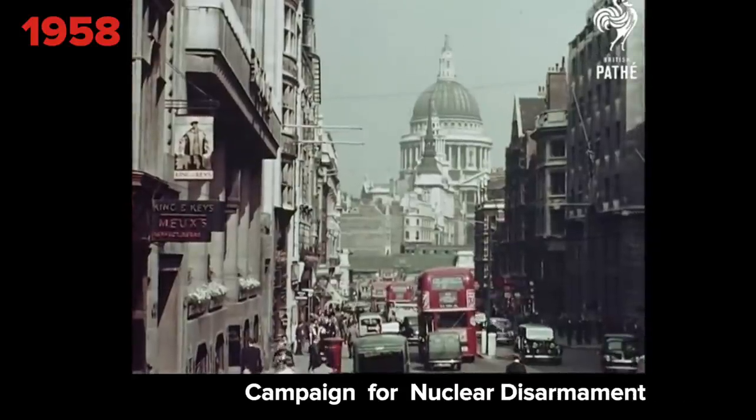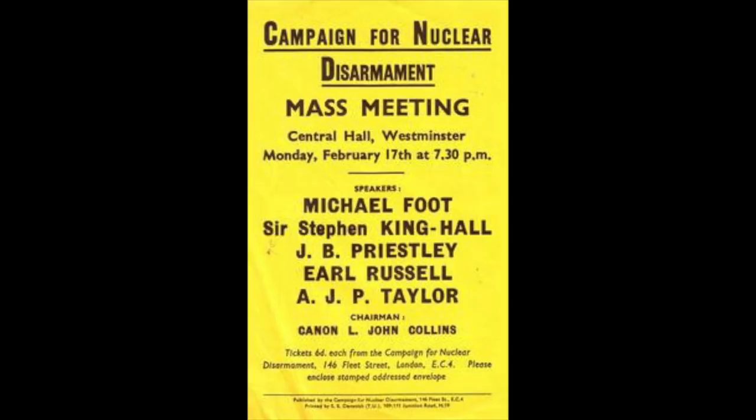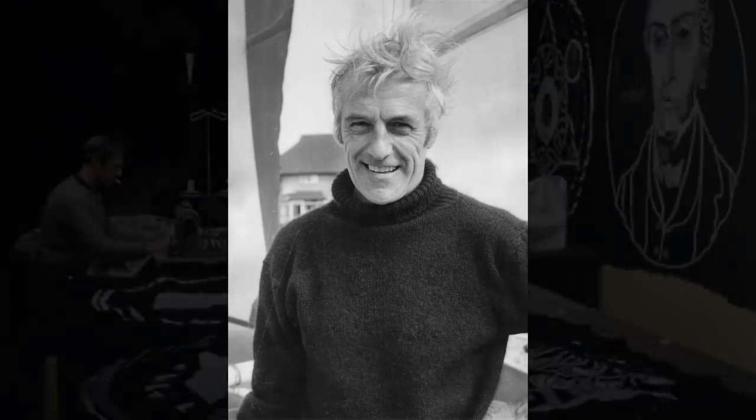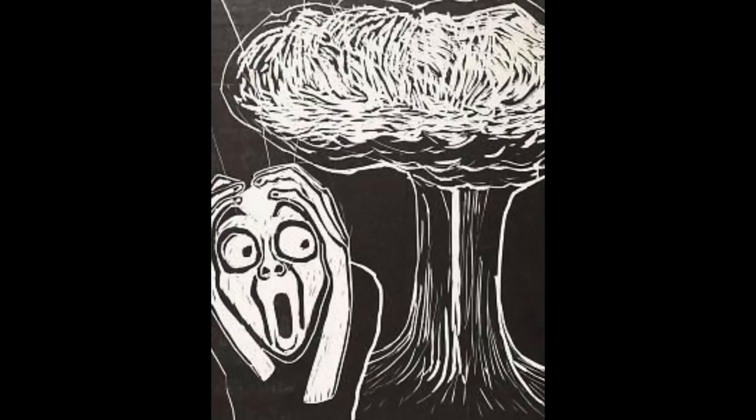The Campaign for Nuclear Disarmament, or the CND, was one of these peace movements. They held their first official meeting in England on February 17, 1958. This newly formed group enlisted the help of one of their members, Gerald Holdham, to create a logo for the organization. Gerald Holdham was a textile designer who was extremely worried about nuclear weapons and their destructiveness. He wanted to create a visual image with a direct translation from nuclear disarmament.